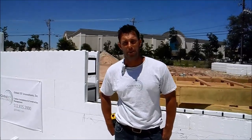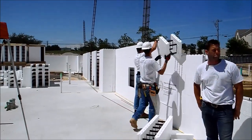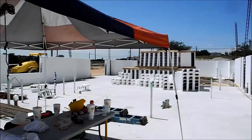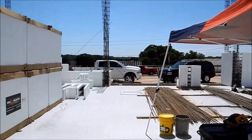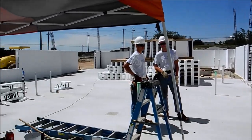My name is Steve from Global ICF, working on this project here in Bee Caves, Texas. This is an IBC Bank project being GC'd by Marshall Company. IBC Banks have exclusively switched over to the use of ICF systems.